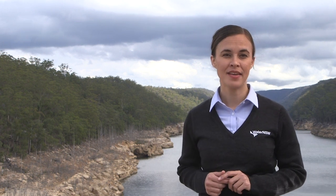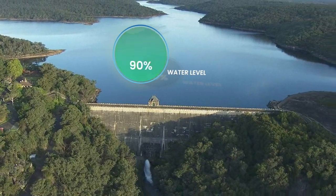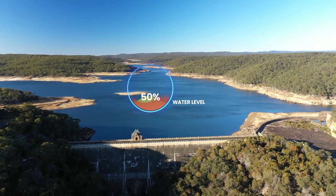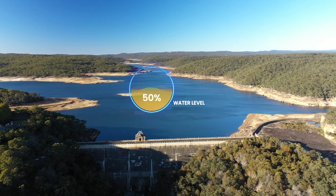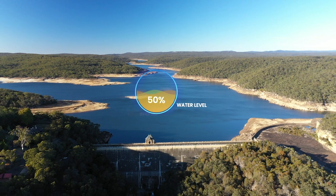Greater Sydney is in drought and dam levels are dropping faster than they have in decades. This drought is one of the worst on record. Our dam levels have dropped more than 50% faster than in the millennium drought. In fact, storages have rapidly dropped from around 90% capacity to just over 50% in about two and a half years.